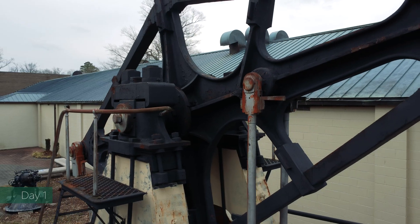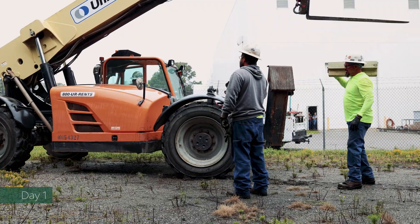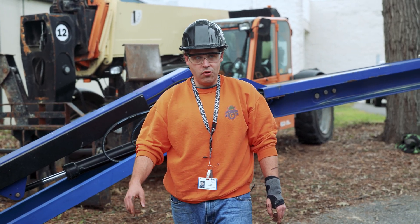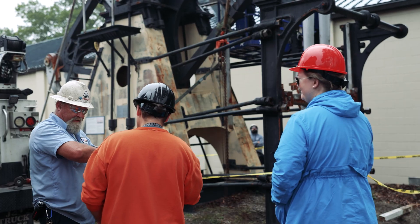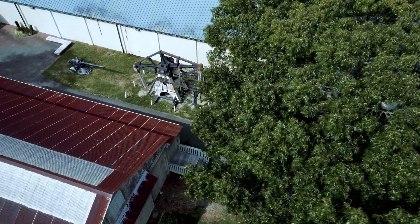It's a cool and overcast morning on the first day of the move. But before any work can begin, Director of Conservation and Chief Conservator Will Hoffman and Ron Hamm from Crofton Industries must first assess the current conditions and clear the site of the walking beam from the side wheel steamer Albany.